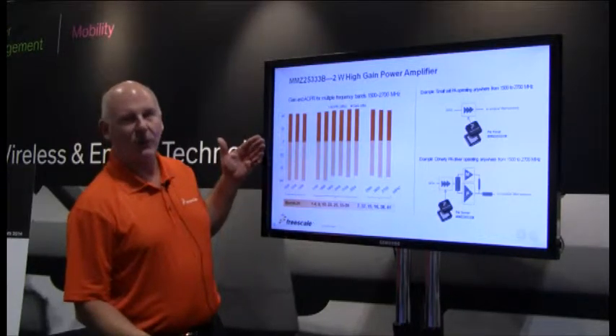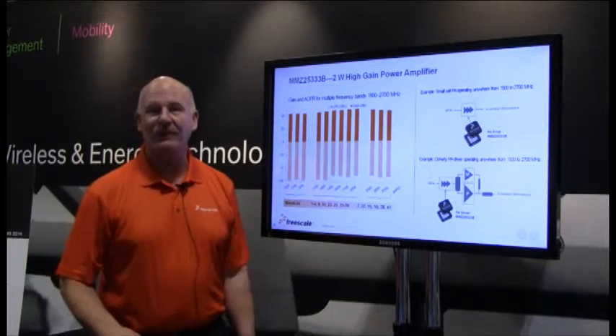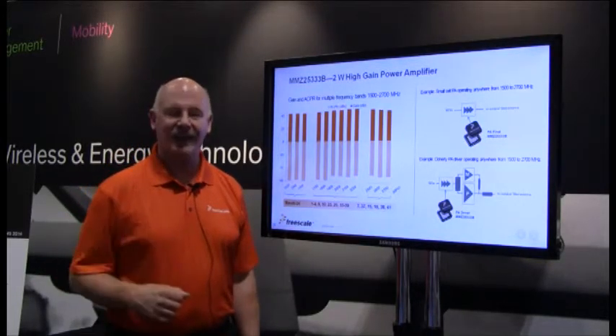At about 25 dBm, the ACPRs are all better than minus 55 dBc. So this part does not need any error correction.